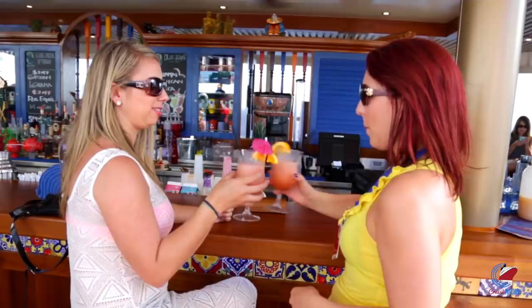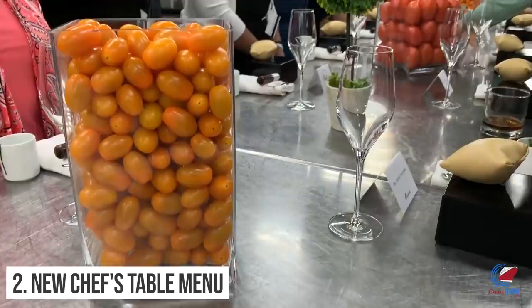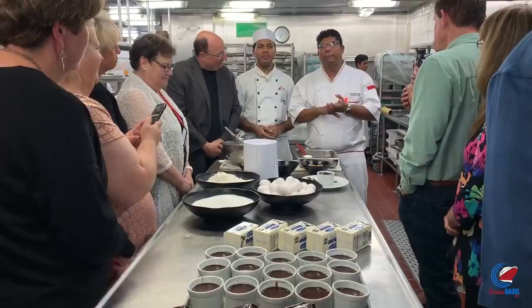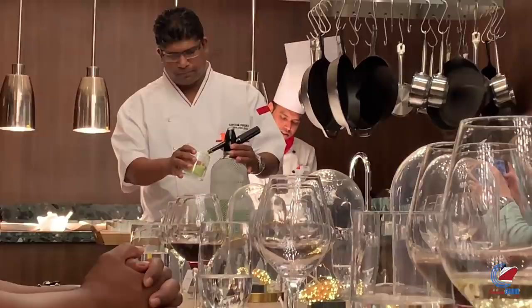Moving on to number two, the chef's table menu changed. In 2019, the chef's table experience saw a brand new menu that included sea bass, celery root pastrami, duck, lamb, sirloin, and a new chocolate dessert. And beyond the menu, some ships also saw the chef's table get a fancy new space, including that on Carnival Sunrise.